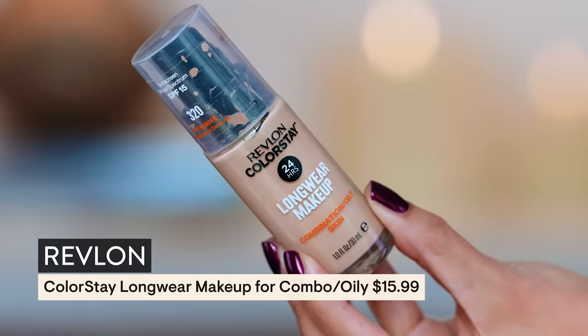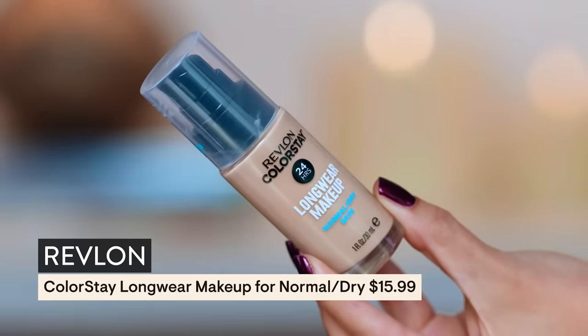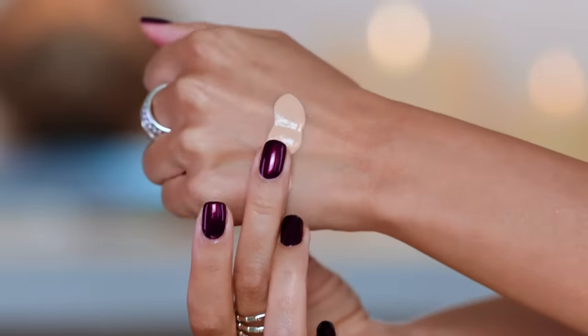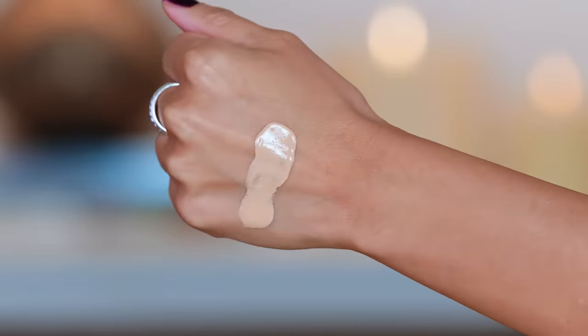I personally go for the combo-oily skin formula, but they do have one for drier skin. The formulation for drier skin is a little too slick on my skin — it's humid here in Texas, I'm on the move all the time, and I need something that locks in a little bit tighter. My skin type right now is right down the middle combo and a little finicky depending on the time of the month.